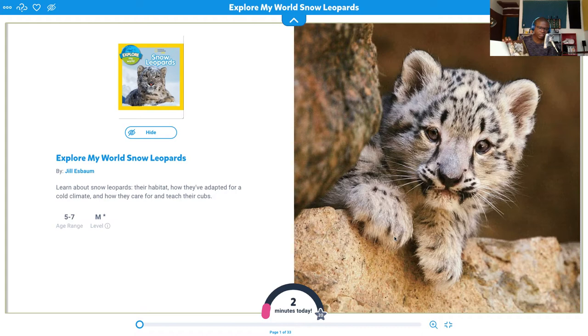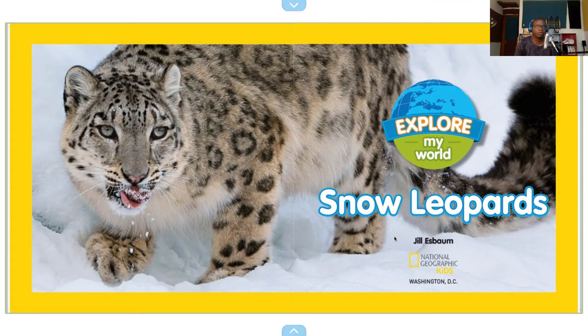You can see it has almost the exact same photo. Explore My World: Snow Leopards by Jill S. Bomb.